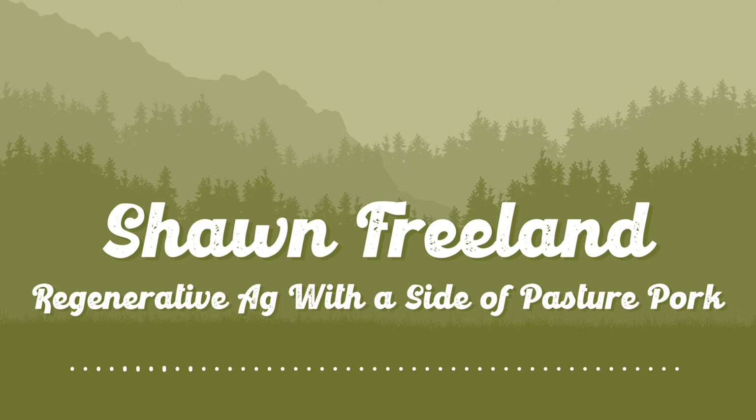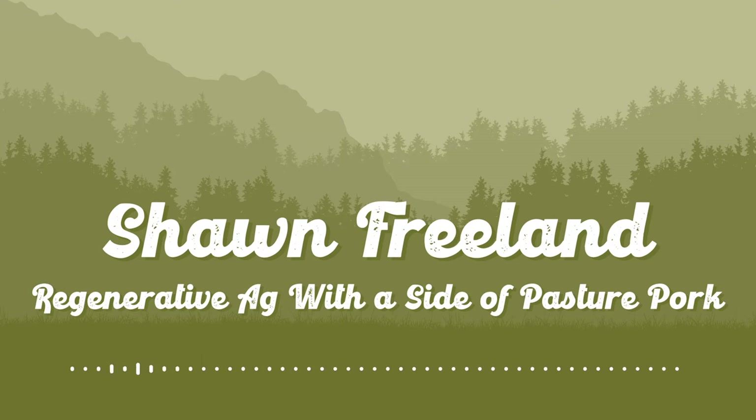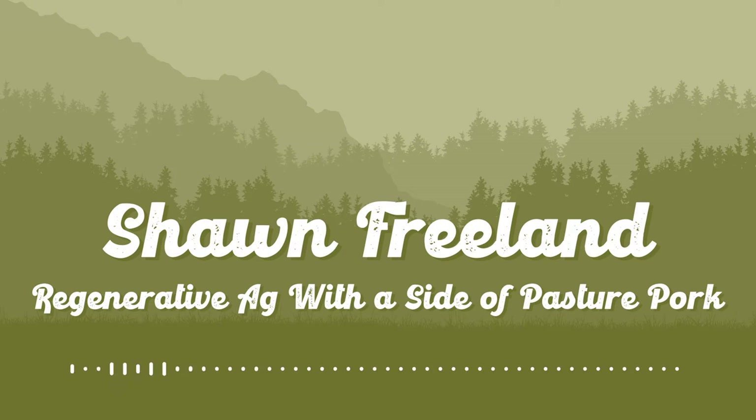Sean has been a great promoter and user of not only cover crops, but soil health overall, and has certainly been a mentor for others to follow. We're going to talk through his journey today — his willingness and eagerness to change, try new things, adapt, and be flexible. Let's hear where you started and how you got to the point of needing to change.